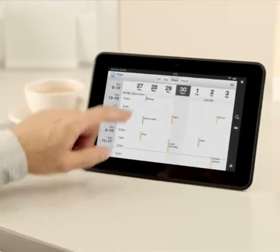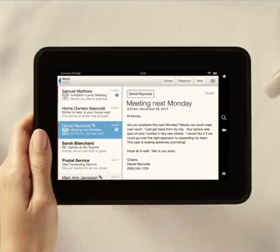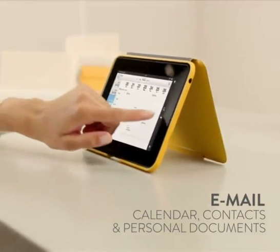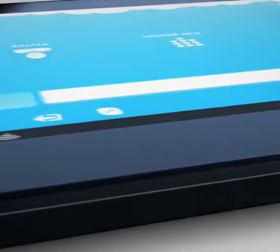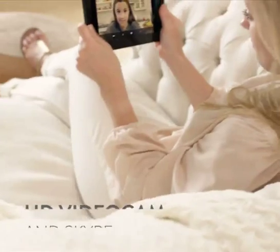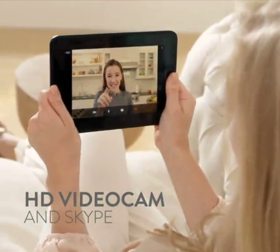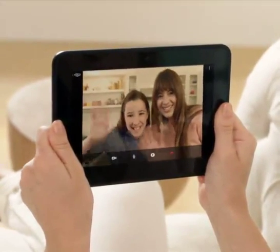Kindle Fire HD is also a workhorse. With world-class Microsoft Exchange integration, it's perfect for managing emails, calendar, contacts, as well as personal documents. Every Kindle Fire HD also comes with a crystal-clear front-facing HD video cam, with Skype included, so you can chat face-to-face with friends and family from Seattle to Seoul, all for free.